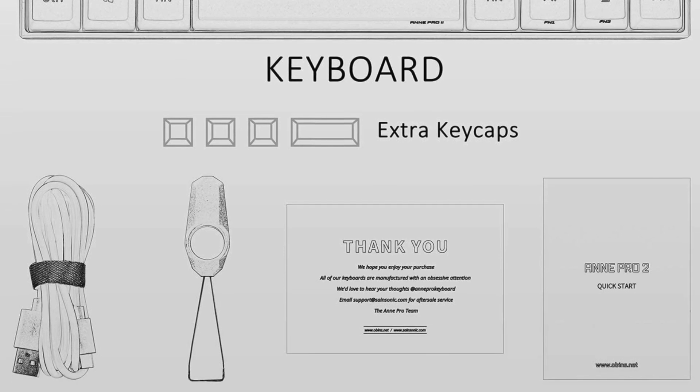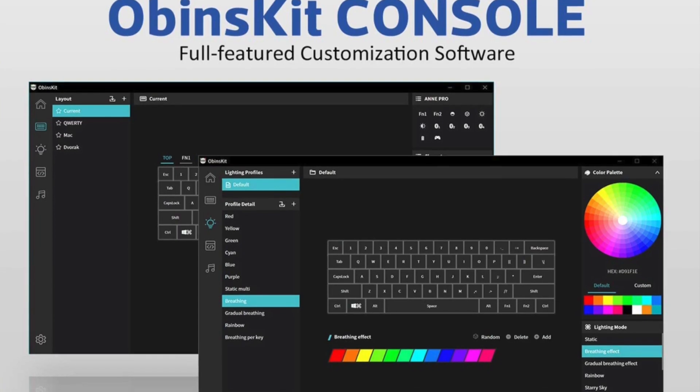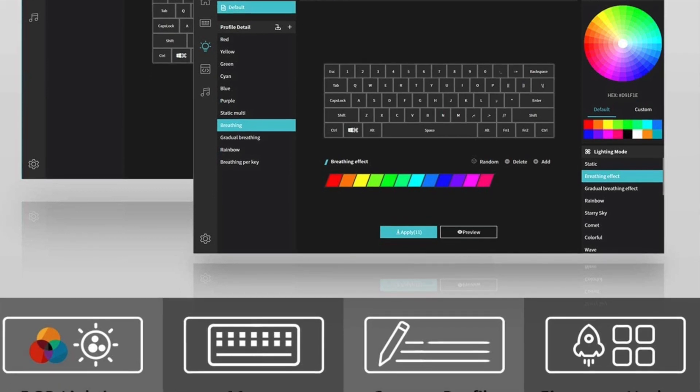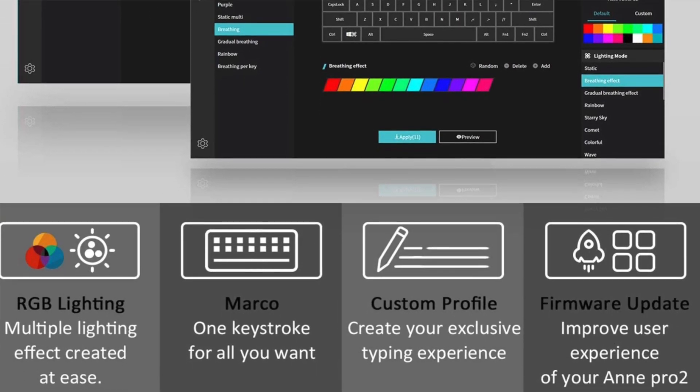The keycaps feel really good on the fingertips and have a nice texture for a good grip. While most compact boards lack arrow keys, this keyboard has a feature you can enable to make the right-side modifier keys function as arrow keys if that's what you prefer.